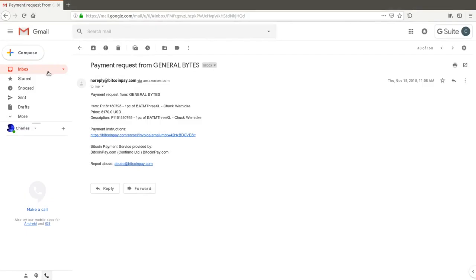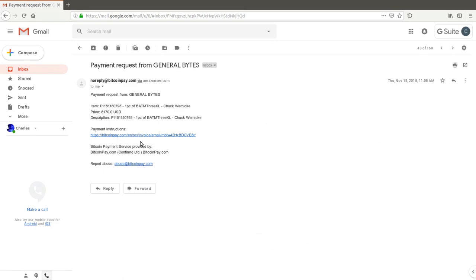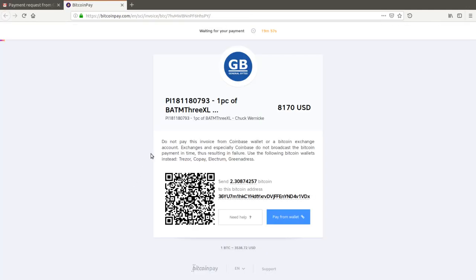The sales team will inspect the documents, and if they're okay, the team will send you the invoice in a reply. If you prefer to pay by wire transfer, the banking information is also found on the invoice. For this example, I demonstrate a Bitcoin payment — I click the link to Bitcoin Pay, confirm the amounts, then transmit the funds to complete the sale.